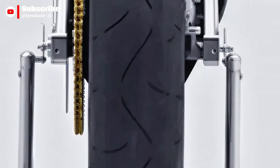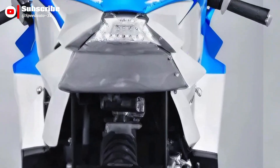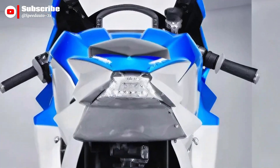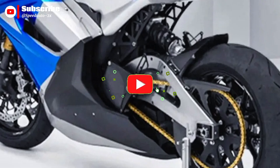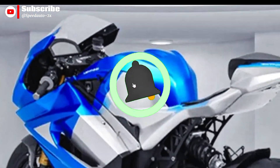The '218' in its name refers to its claimed top speed of 218 mph, approximately equal to 351 kilometers per hour — a benchmark that helps position it as a performance halo in the electric motorcycle space.